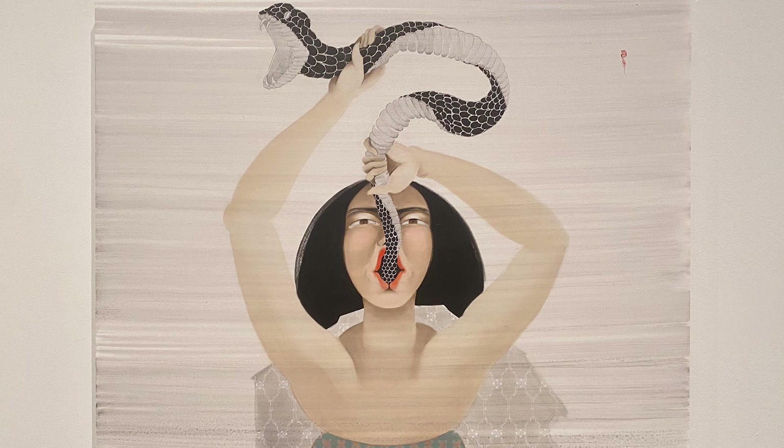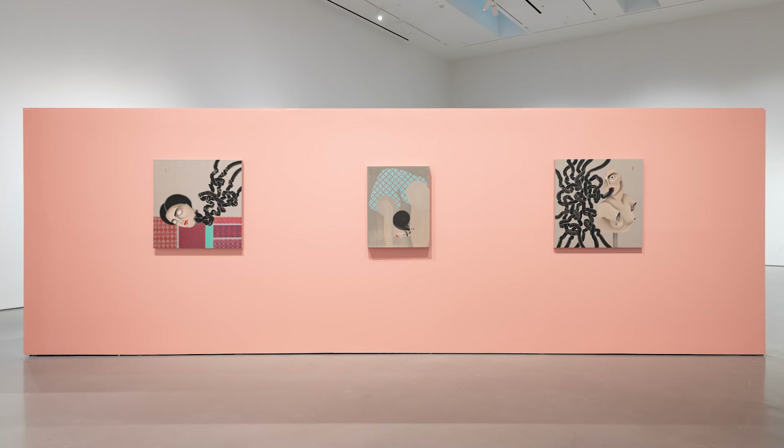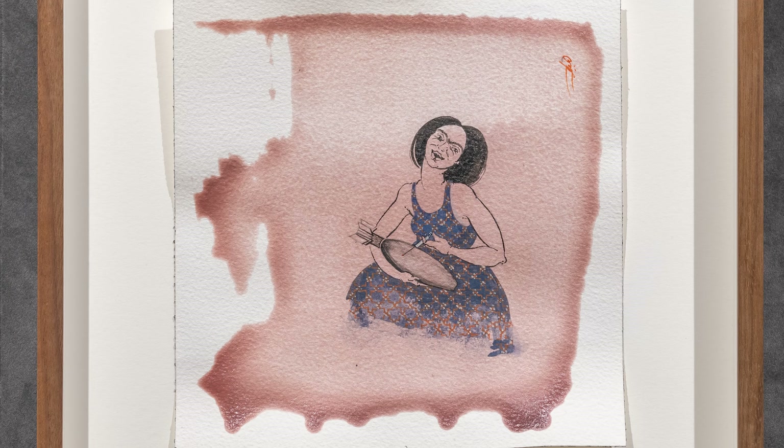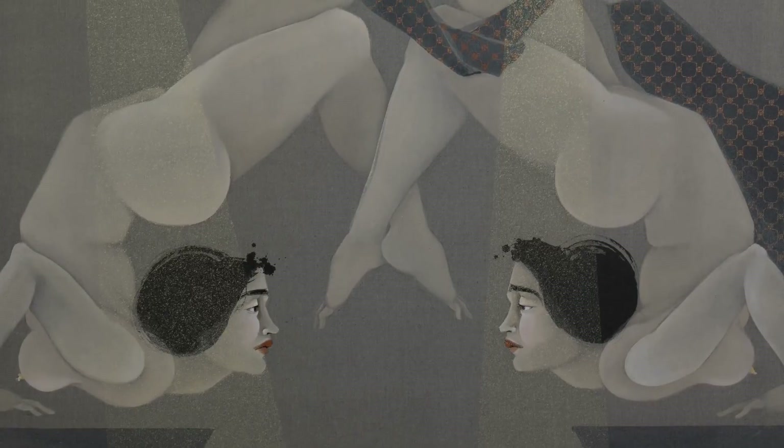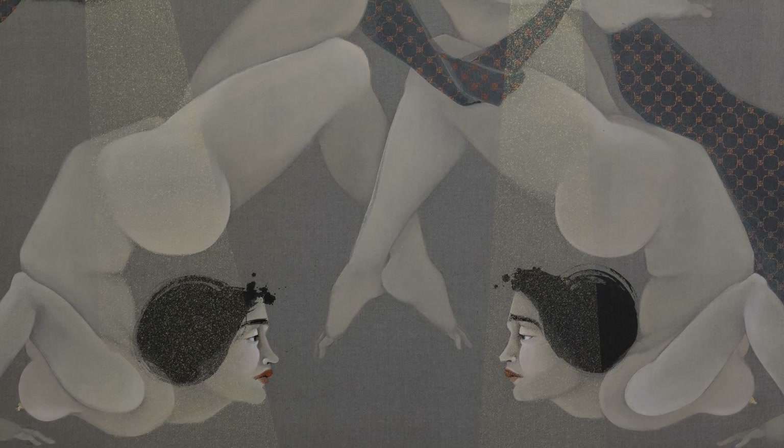I look forward to spending more time with these wonderful pieces — the preview was just a brief intro. This is a really special show for us to be getting. I feel like we haven't seen that much of her work in Texas; the Fort Worth Modern had a piece in the 'Women Painting Women' show a few years ago. I remember the first time I ever saw this artist's work, I had never seen anything like it — and that's always a super exciting thing. I think this is going to be an undersung show of the Houston calendar.